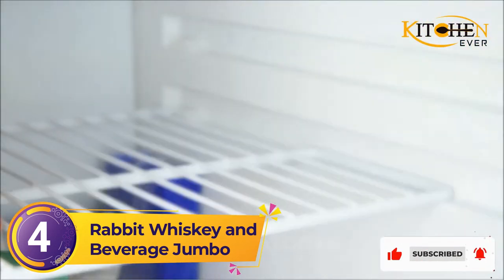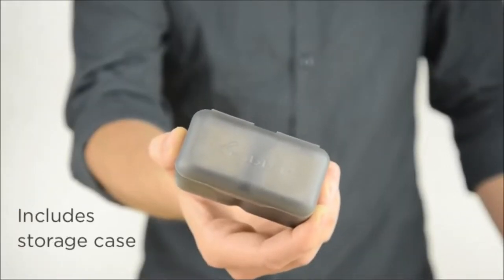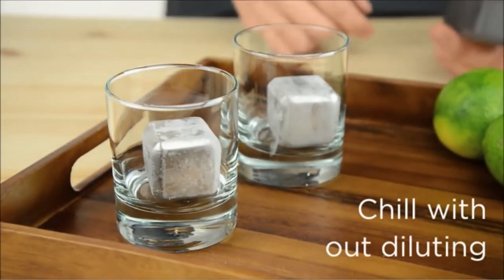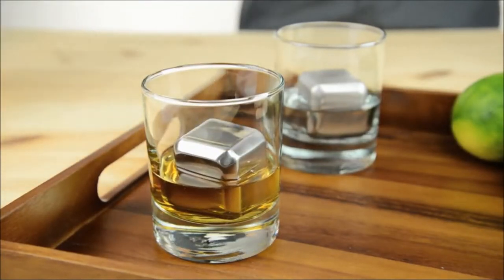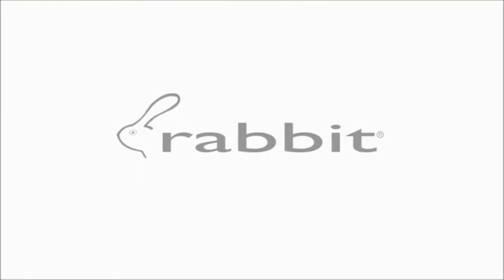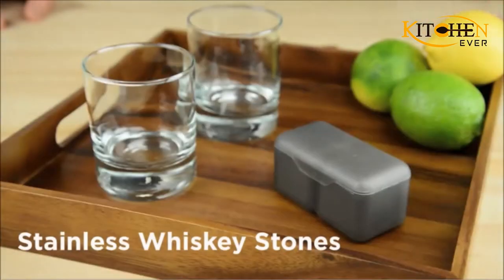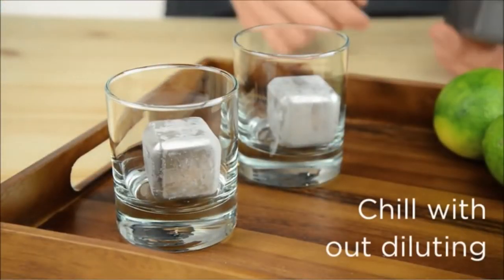Number 4: Rabbit Whiskey and Beverage Jumbo Stones. These jumbo stones are designed to cool drinks quicker than many smaller options on the market, and their larger size is easier to keep track of — no losing them in a dishwasher or down the sink. Measuring 1.5 inches on each side, you only need one per drink. The set of two comes in a sealed case that protects the stones from freezer odors, and the cubes are constructed with odor-resistant stainless steel. They are dishwasher safe for easy cleanup, and Rabbit offers custom engraving for an excellent gift option.